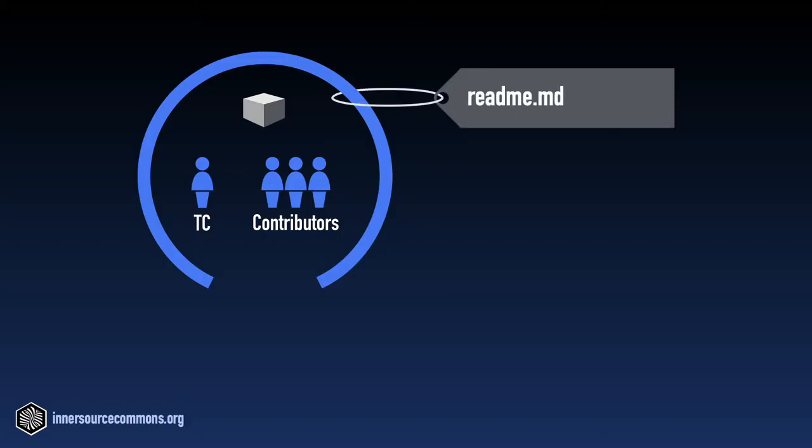For example, have a good readme.md in each code repository. A good readme.md explains what is in the repository and what it can be used for, but it should also provide detailed instructions on how to get, how to build, how to test, and how to use the software in the repository.